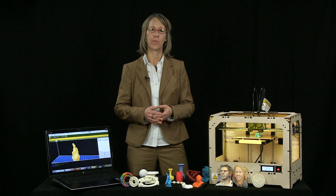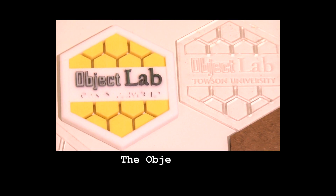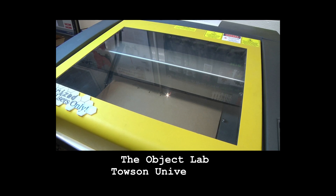I'm J.M. Baum, full professor in the 3D design areas of the Department of Art and Design and the director of the Object Lab, a rapid technologies and digital fabrication lab.